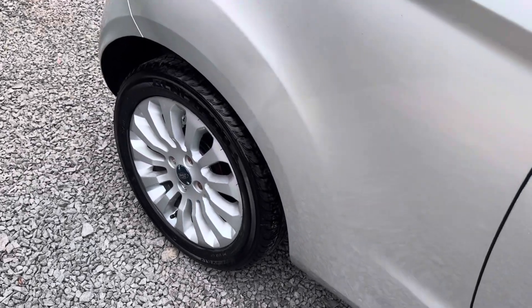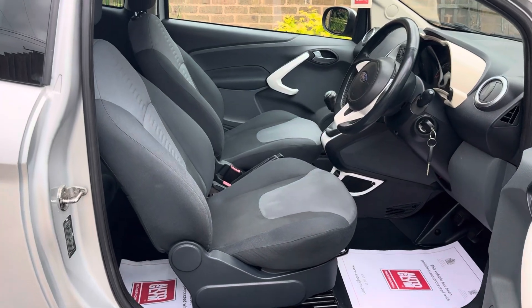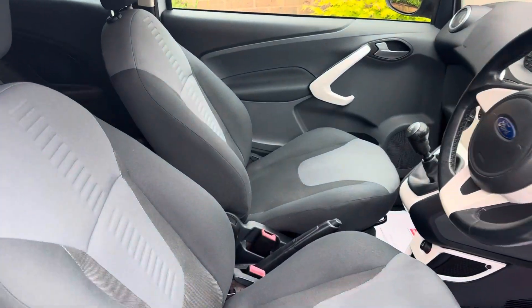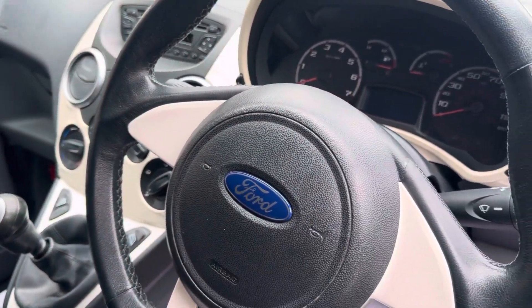So let's take a look at the interior of this lovely ZTEC. Cloth seats in great shape with no rips or tears, no unwanted odours. There are no signs whatsoever this vehicle has been smoked in.